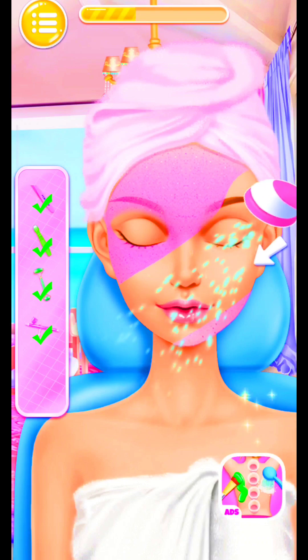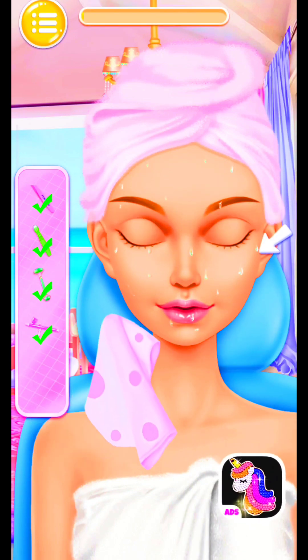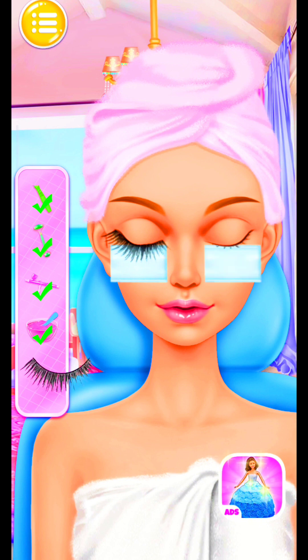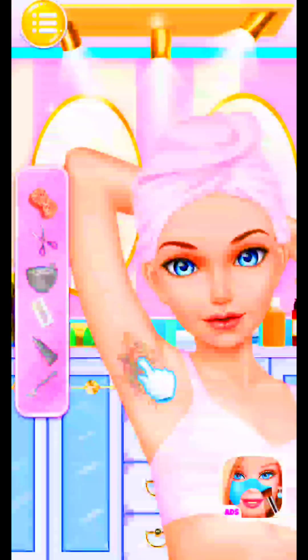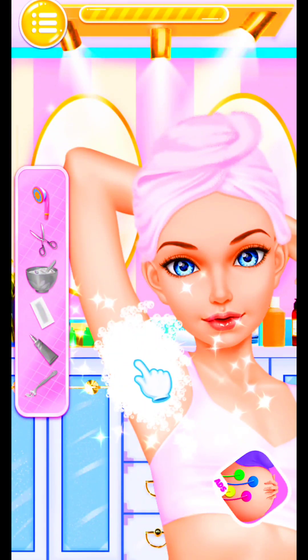That's fresh! Gorgeous! I'm wearing fresh now, with all the false eyelashes! Wow! So nice! I'm wearing the underarm spa! Use the soap to clear the dust! Beautiful!